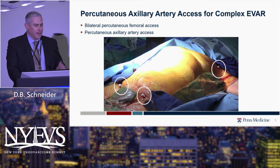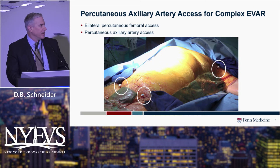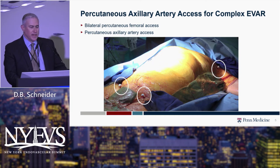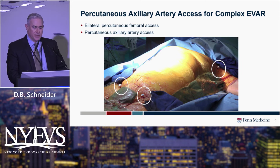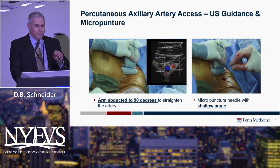We've adopted percutaneous axillary artery access approaches when we need an upper extremity approach for complex EVAR. This typically involves starting with bilateral percutaneous femoral access, but also percutaneous axillary artery access, either on the left or the right side, depending on patient anatomy and ergonomic considerations.